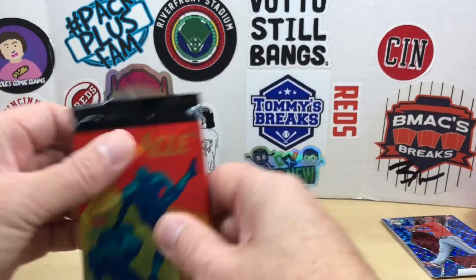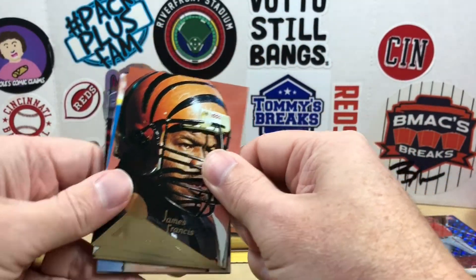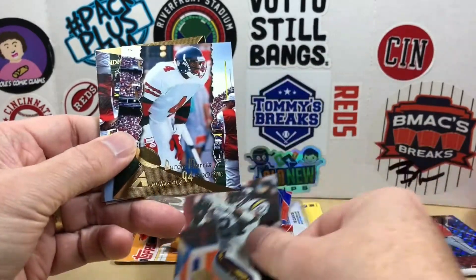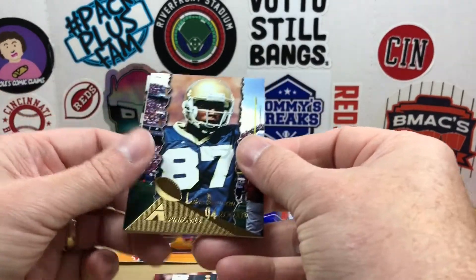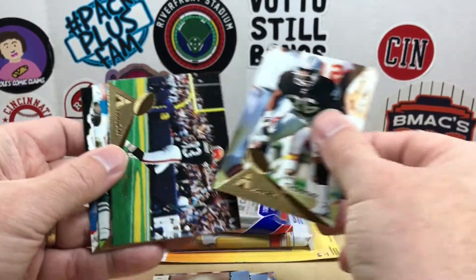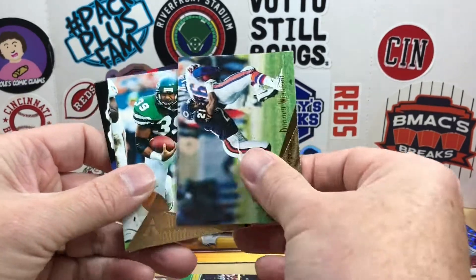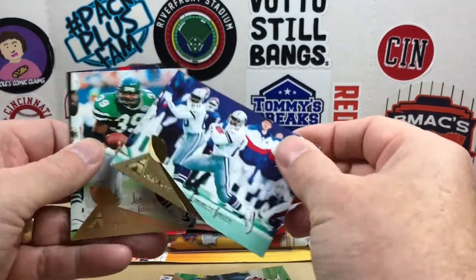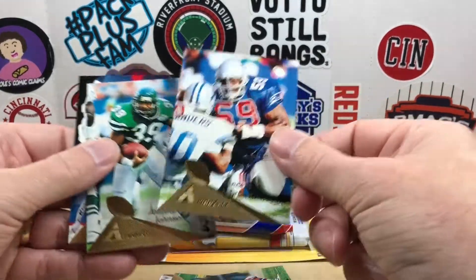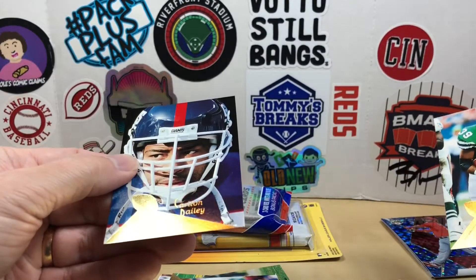Let's go with '94 Pinnacle Football — a little bit of brick in there, maybe the last pack I have of this. James Francis, Ronnie Lott, Daryl Talley, Terry Allen, rookie of Byron Morris, Lake Dawson rookie, Terry McDaniel, Mark Carrier, Darnell Woodford — not gonna miss reading the names on these. There we go, we got Emmett Smith, Vincent Brown, Johnny Johnson, Warren Moon, and Carlton Bailey.